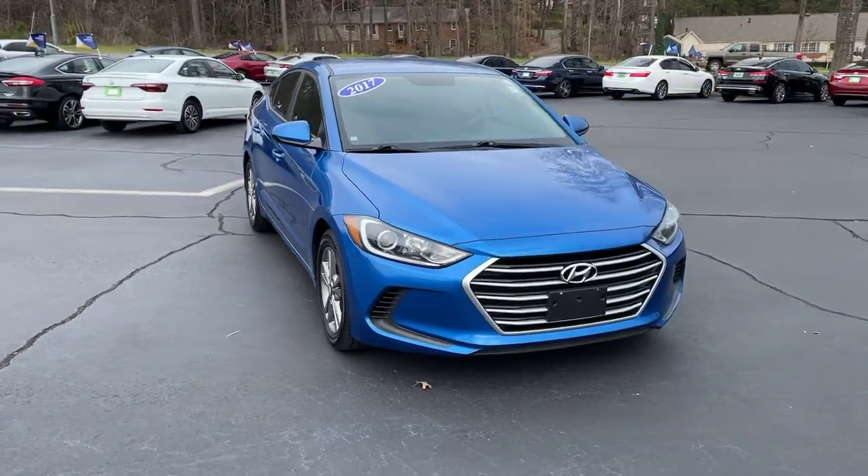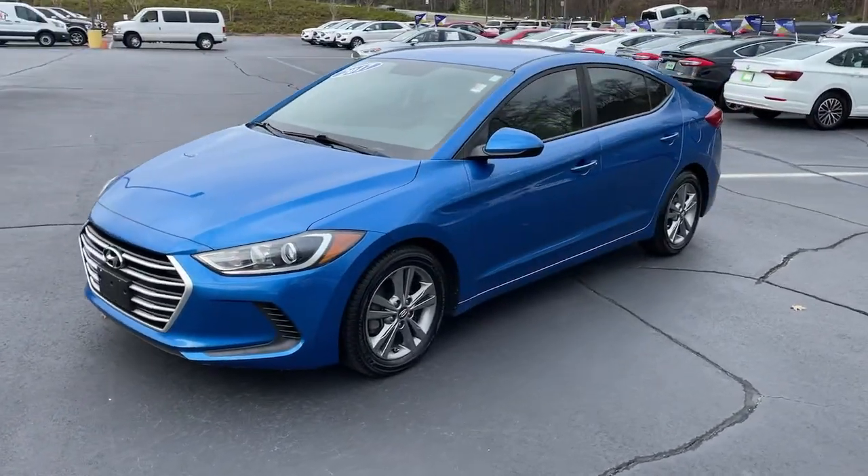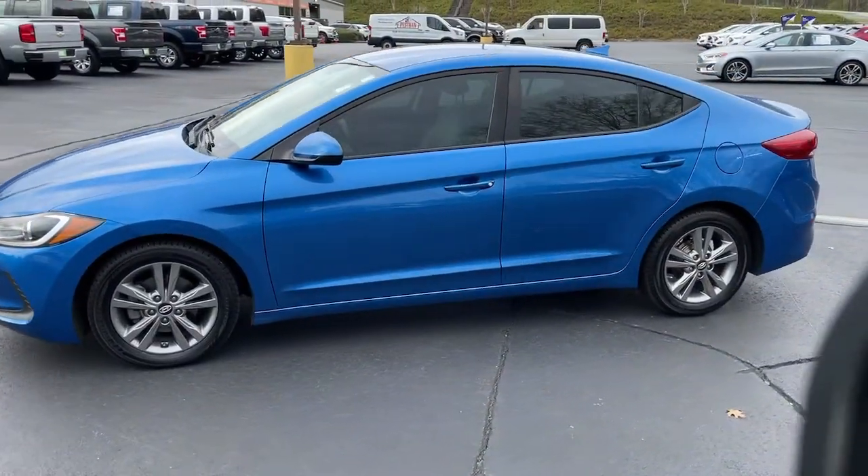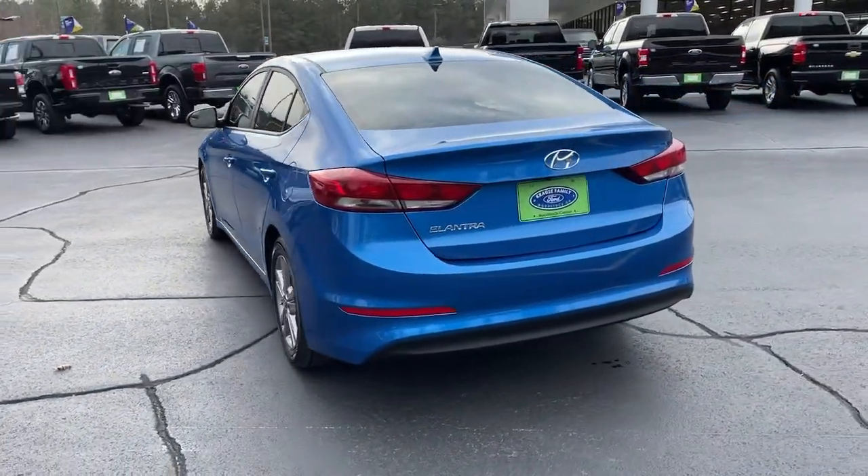You will love the features of this 2017 Hyundai Elantra. This vehicle still has fewer than 40,000 miles on the clock, so it won't last long. Make a fresh start every day in this modern, tech-savvy Elantra.